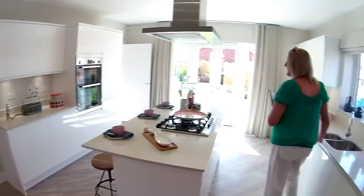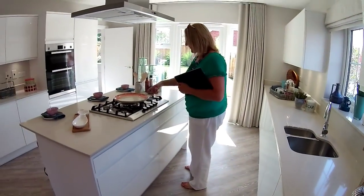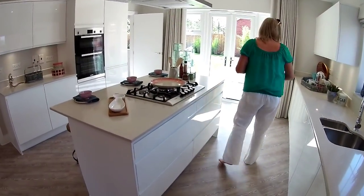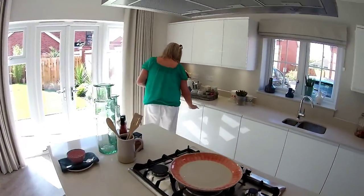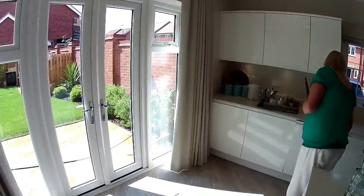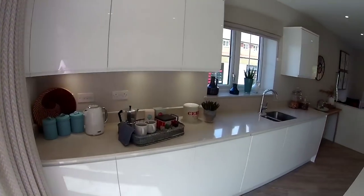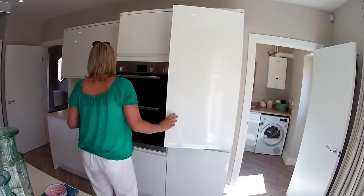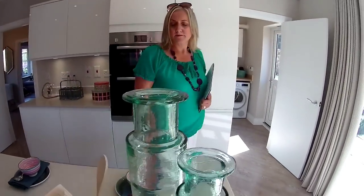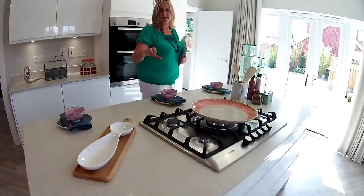We're told Calla use Bosch appliances. There's a gas hob with five burners, a one-and-a-half bowl sink, lovely cupboards, an integrated dishwasher, French doors at the back with small windows, a double oven, and a fridge-freezer on the end. There's a breakfast bar on one side of the island, and we're told the islands are standard.